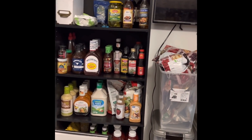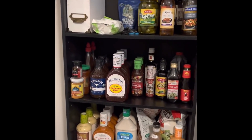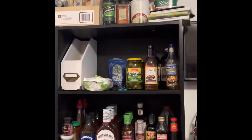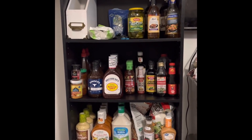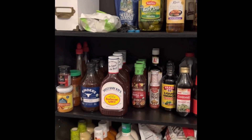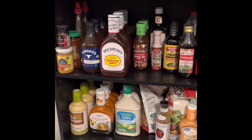Hopefully this'll give you ideas. This is the first shelf when you walk in — this is my condiments section. If you keep your stuff organized, you can quickly see how many you have and how much you need to restock.